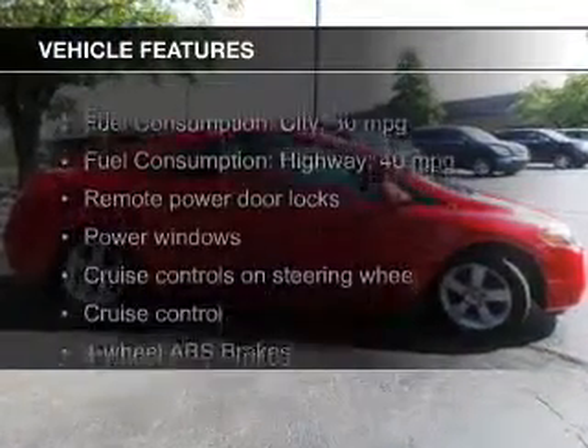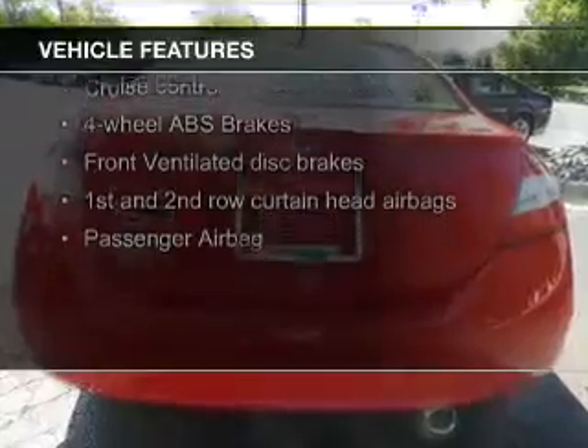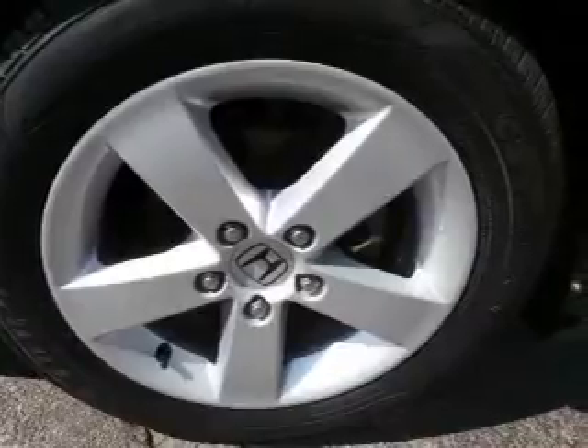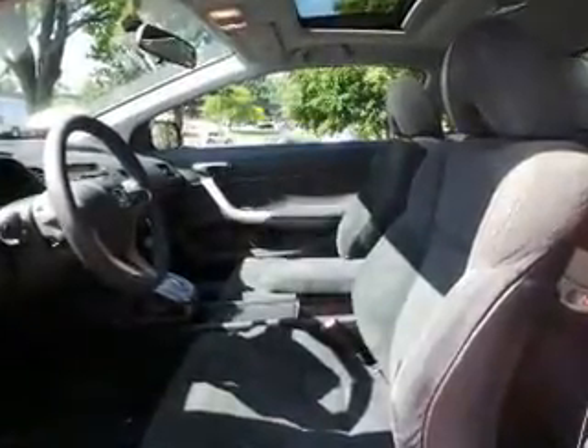The features include a power sunroof, digital audio input and auxiliary input, steering wheel controls, a premium sound system, aluminum rims, a tilt and telescopic steering wheel, a spoiler, an alarm system, and cruise control.